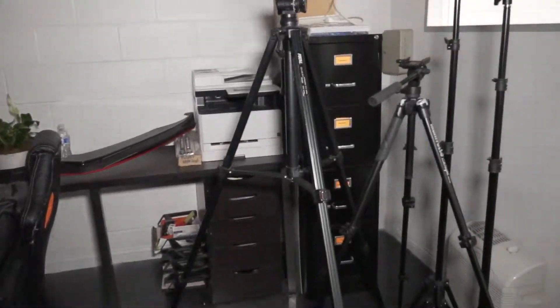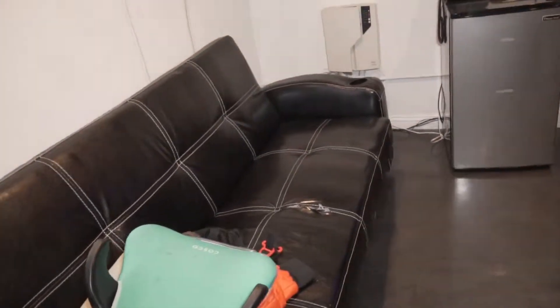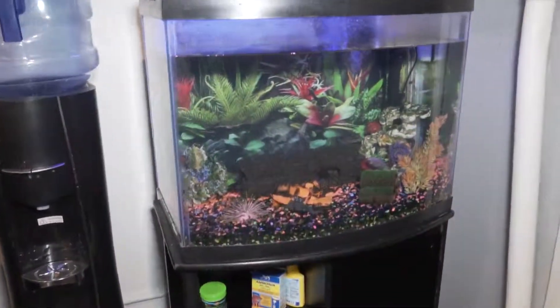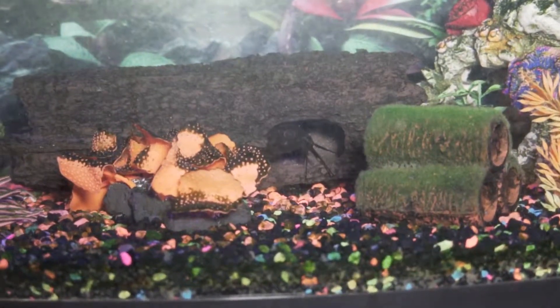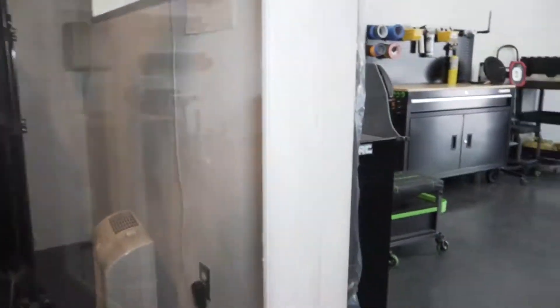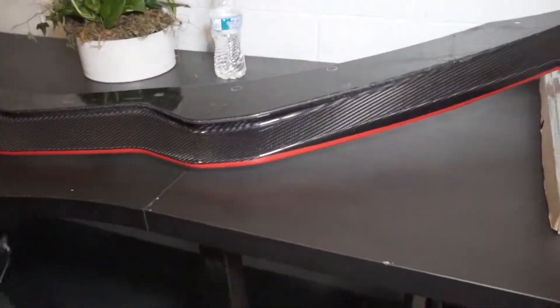Getting ready to make you guys some videos, got the lights — let me turn the light on in here. A little waiting room for customers, we got the fish up in here, he's hiding. There he is. Little bathroom, computer — we have a little Corvette spoiler over here.